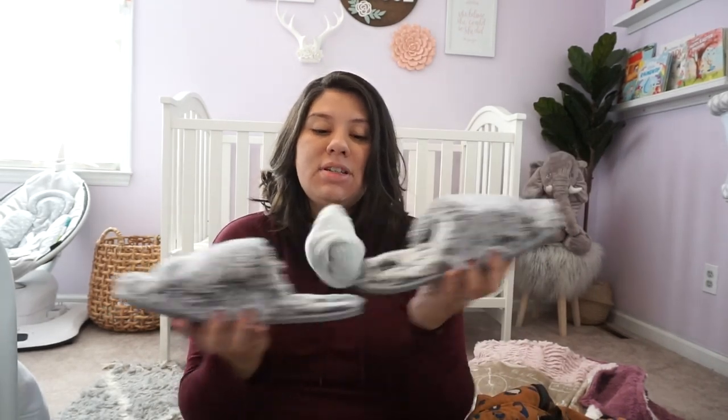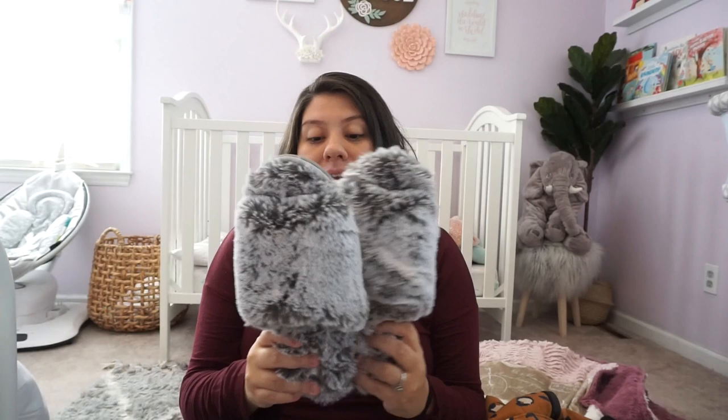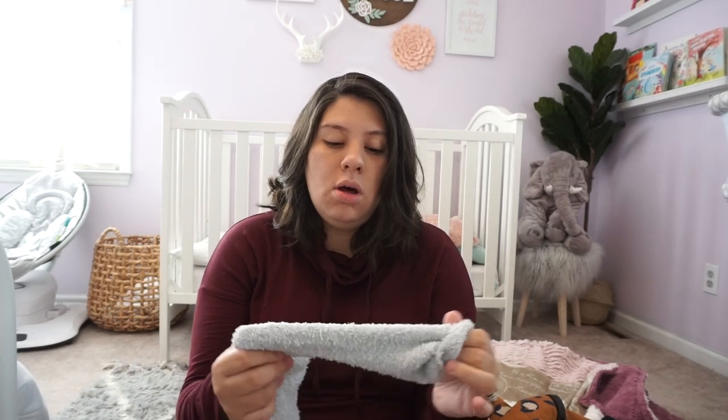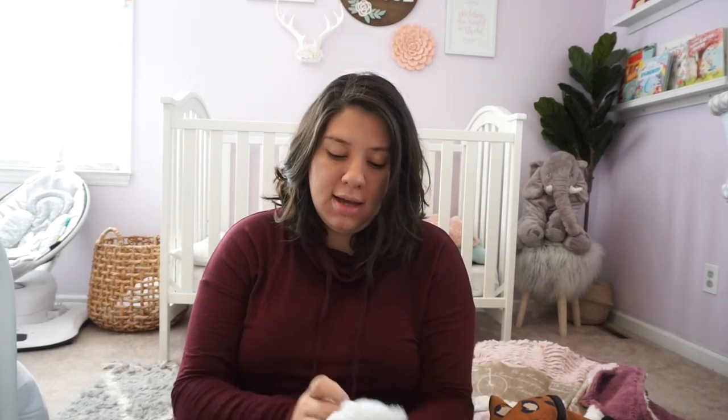You guys suggested I get slippers, so I got these — they're like the softest thing ever, I could probably use them as a pillow. I got them at Target for about $14 or $15. The ones I wanted were on Amazon for $23, but I thought this was a better deal. A lot of you also suggested chunky socks — I got these, though they don't have grips on them, which I didn't realize until after I bought them. If you're pregnant, I'd suggest getting ones with grips. These came in a pack of two for $3 at Walmart.